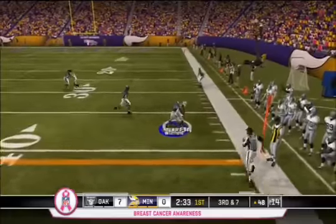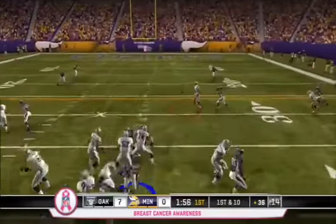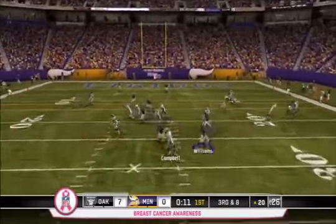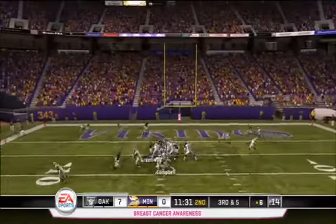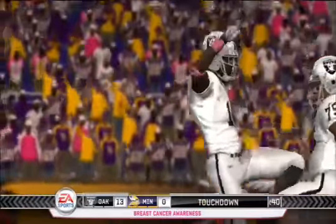Later in the first quarter, Campbell finds Darius Hayward-Bey for a first down, then looks for Chaz Schilens who gets another first down. Campbell looked brilliant in the first quarter. He hits Bush on a screen pass who gets inside the Minnesota 10-yard line, setting up a touchdown to Jacoby Ford. Oakland now up 14-0 early.